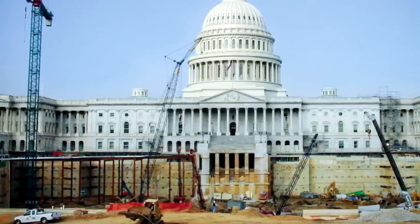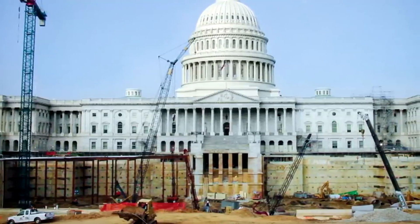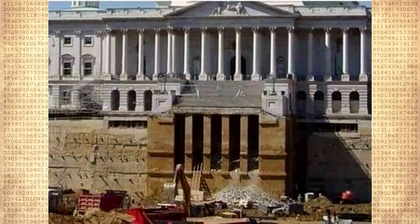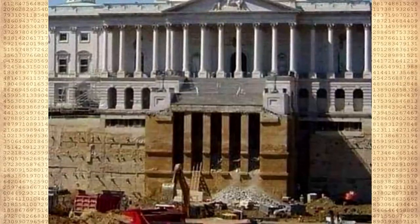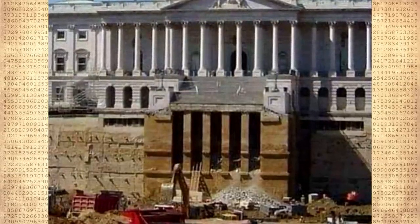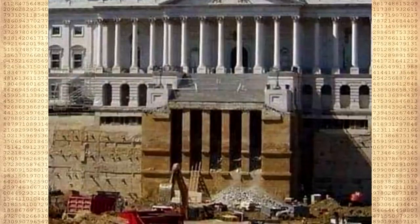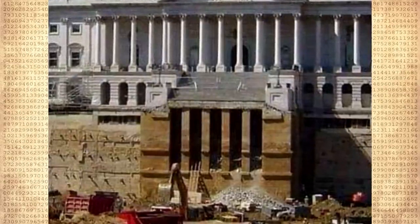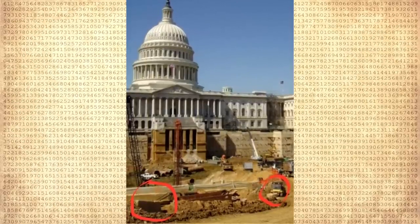Of course we can say it's just a reconstruction, or a visitor reception center. Pay attention to the columns under the stairs. To the right and left of the stairs we see the usual formwork, but the staircase is supported by columns almost in the Roman style. Here you can see huge rectangular blocks that did not have time to be removed.